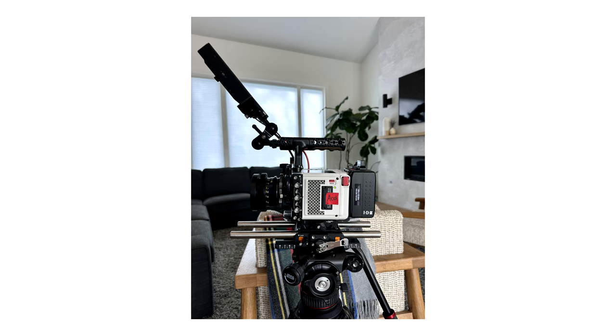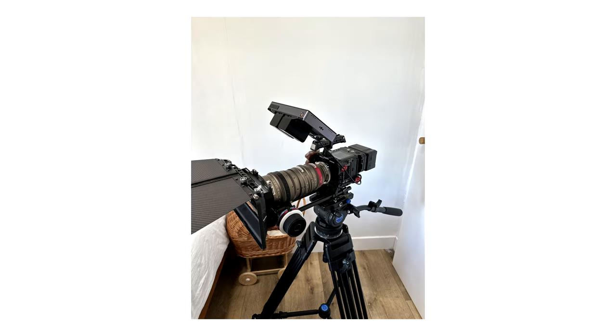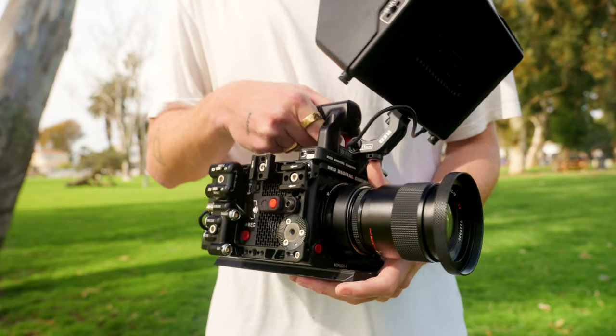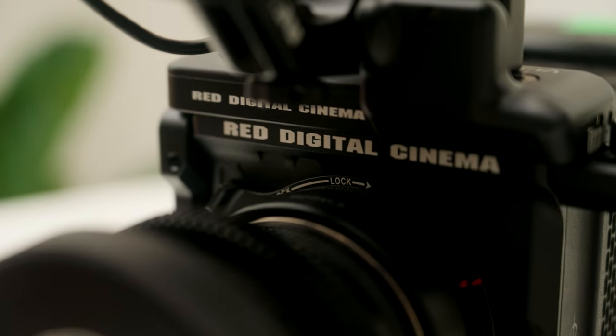Then RED released the Komodo X. I did all the research and realized this camera feels more like a supercharged C70 — more like a proper A-camera but with the cinema camera functions I'm looking for. Back in the fall of 2023 I was able to rent the Komodo X once and the Komodo OG twice, and with those three experiences alone I knew for a fact I needed to save up and buy the Komodo X. I'm going to make a separate video on why I chose the X over the OG, so stay tuned.